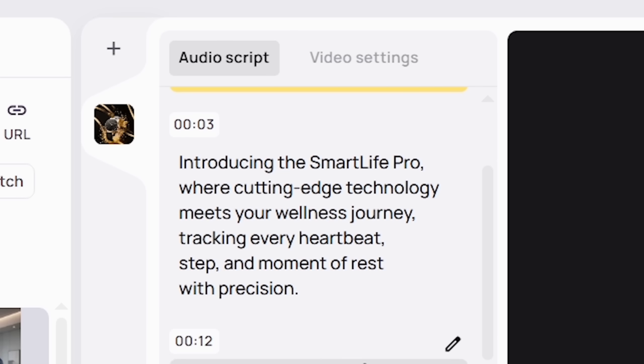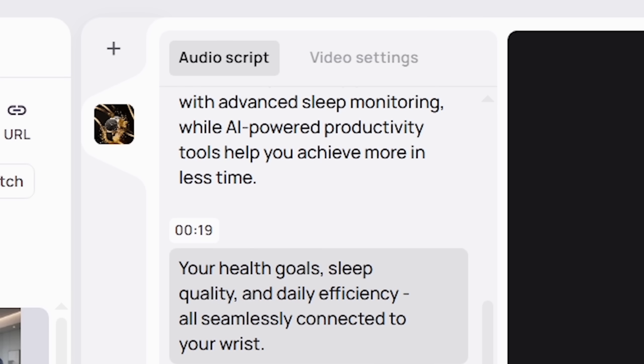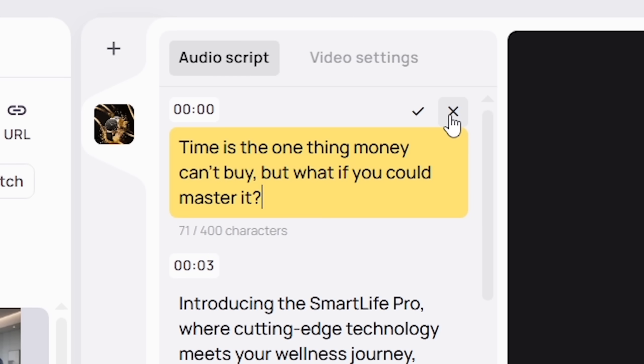On your screen, you'll see a transcript panel with every line of your script right there — each one is editable. Want to change a word or rewrite a line? Just click the pencil icon, make your tweak, and hit Confirm.